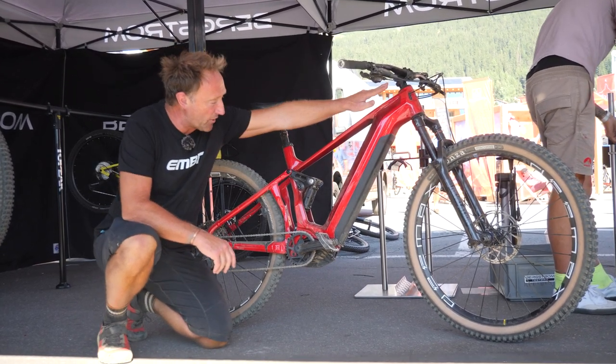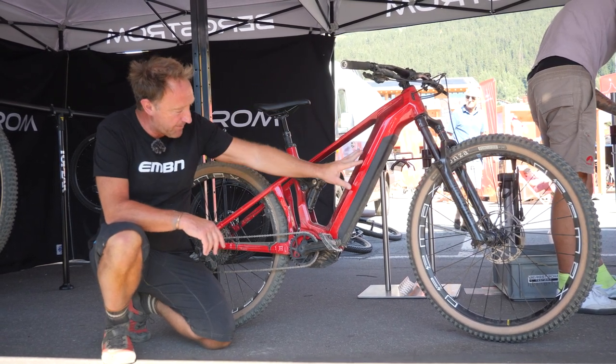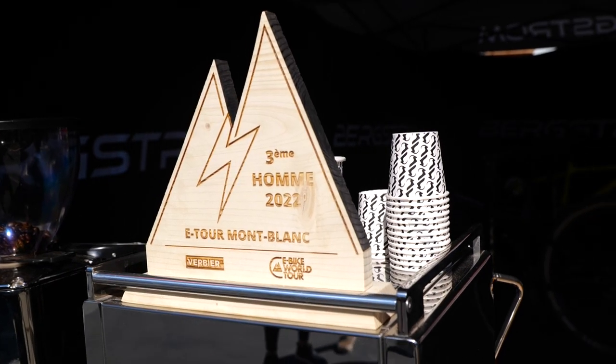It features a knock-block design on the head tube, carbon front-end, aluminum rear, and a VPP design suspension. What I didn't mention about Bergstrom is that they actually came third in the Tour de Mont Blanc, and also provided some particularly good coffee.